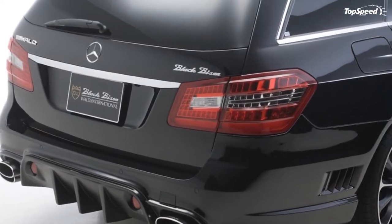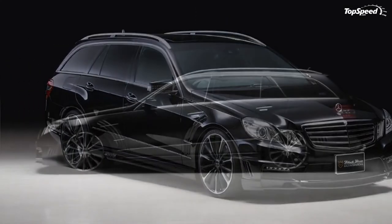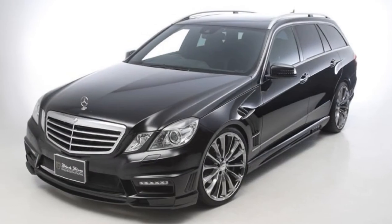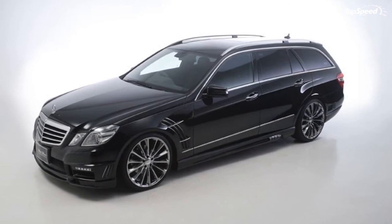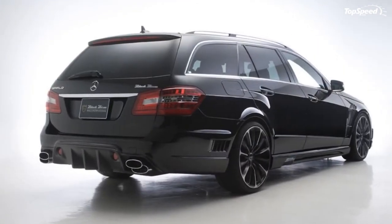Add in the base MSRP of the E-Class wagon at $57,150, and this entire build will set you back at least $63,580 — and as much as $69,446 if you opt for the custom muffler and fender vents. If you liked this video, please share your thoughts in the comments below and don't forget to hit the subscribe button.